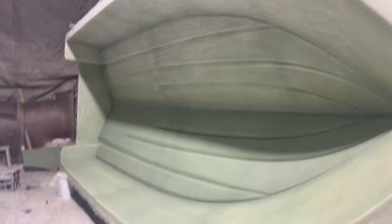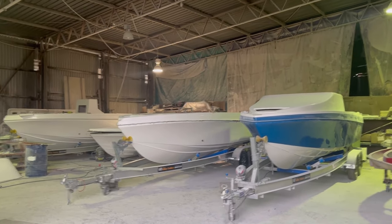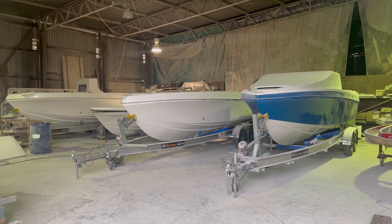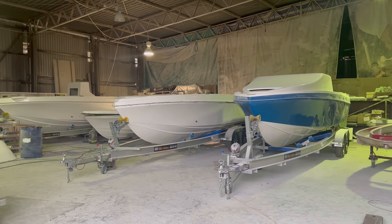Over in the corner we've got a couple of decks being finished. Thanks for watching — lots going on here at Benito. If you're interested in a Benito, make sure to give us a call: 0426 260 015. We do 5 meters, 5.6 meters, 6.2 meters, and 6.6. Thanks.